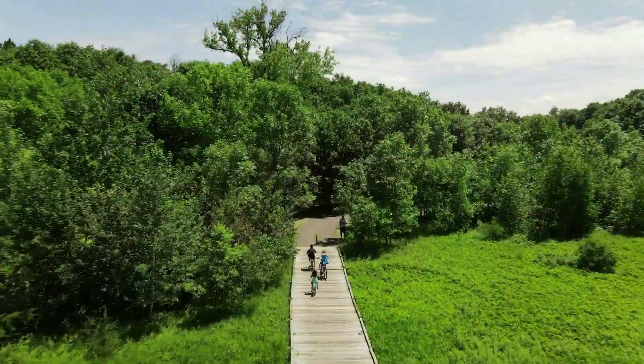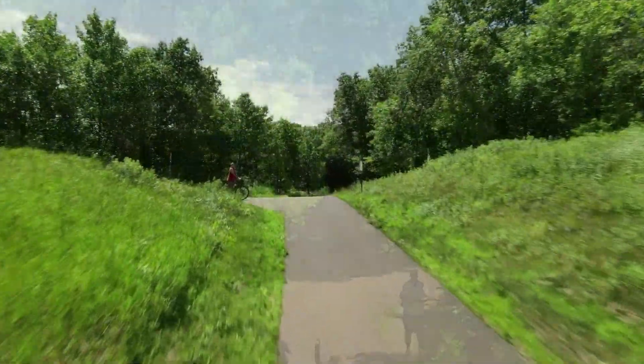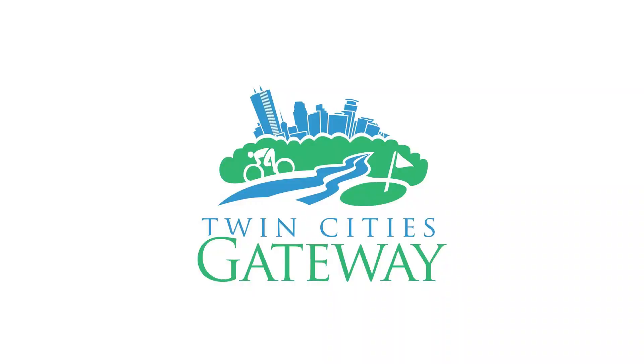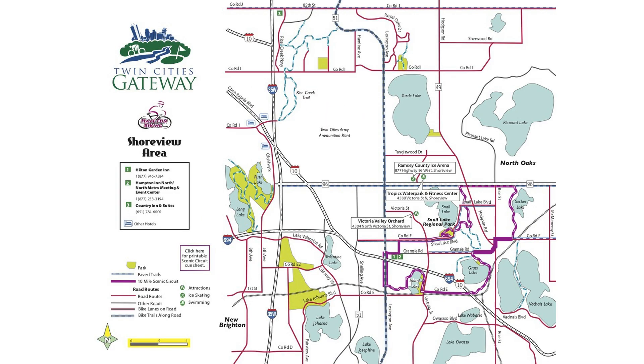Plan your next getaway in the Twin Cities Gateway. Here you'll find over 200 miles of trails that connect you to the Shoreview Scenic Circuit Loop, one of nine communities in the Gateway. Download and print the easy-to-follow Shoreview bike map at tcgateway.com.